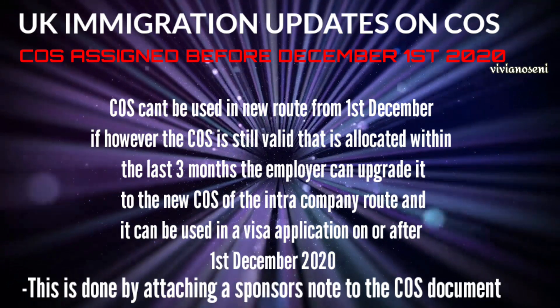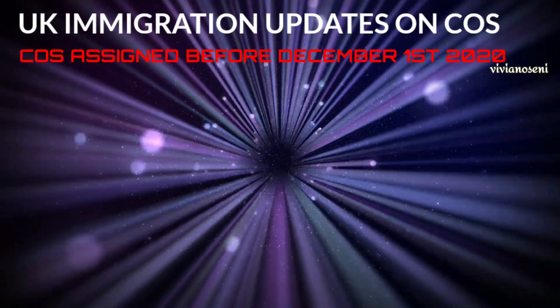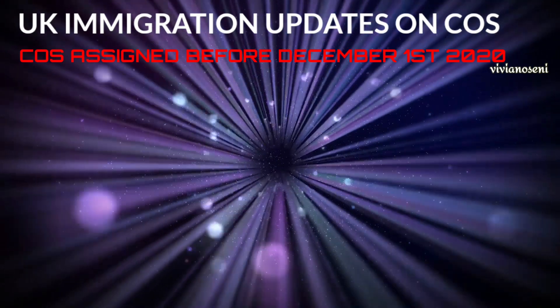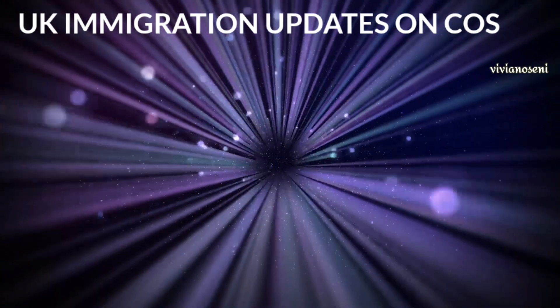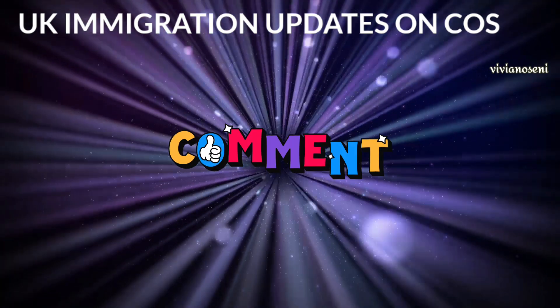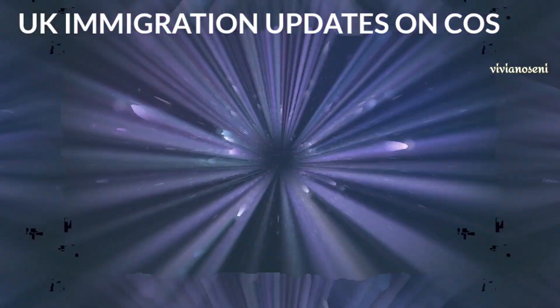This can be done by attaching a sponsor's note to the certificate of sponsorship documents, which should indicate what it is for. And that's all the updates on certificate of sponsorship and how they can be used during this period. If you have any questions, do ask — and please like, subscribe, and share. I'll see you all in my next one. Thank you for watching.